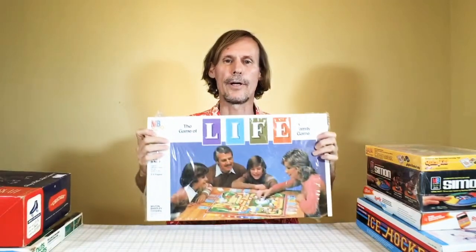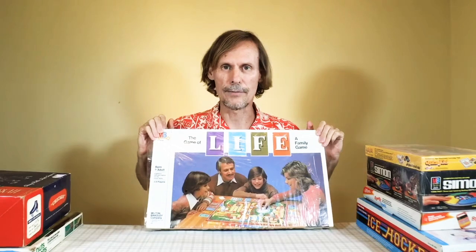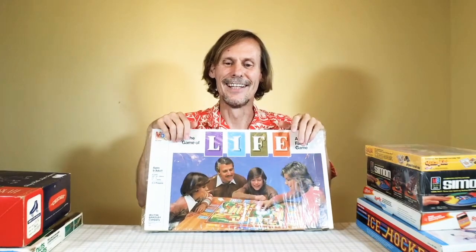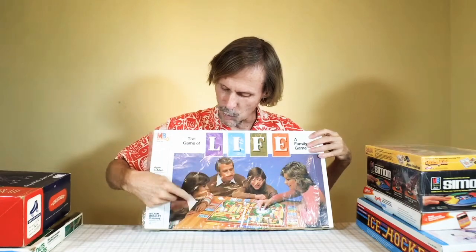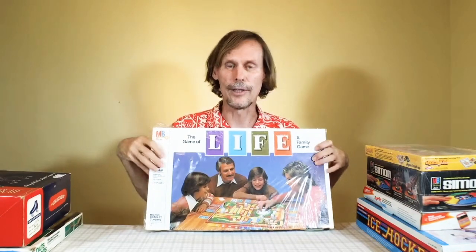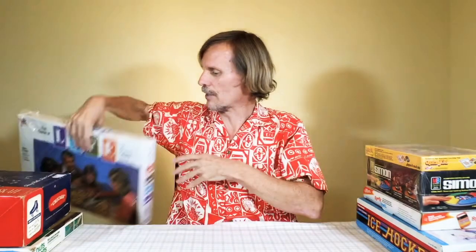First of all, how many of you remember and have played the Game of Life? This was a classic when I was a kid and they still make it, but if you notice on this one, take a look at the hairstyles and the big wide lapels. This is 1979 and this one's never been out of the box — it's actually the one we had when I was a kid. The older versions like this go for about $25.